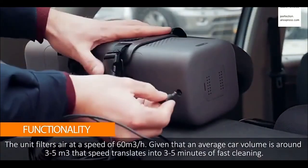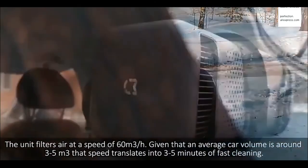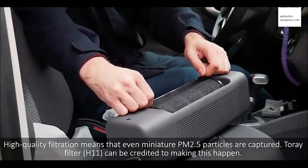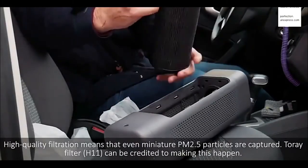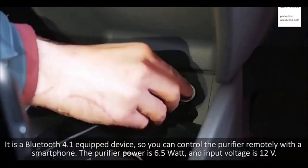It also captures large particles such as hair and wool. The device connects using an EOS connector and operates from the mains. Distinctive features include a convenient fast-replaceable filter, air quality control via a mobile application, filter status control using a smartphone, a 360-degree pre-cleaner mesh, and an invisible-in-the-cabin body design.